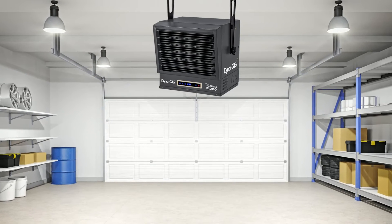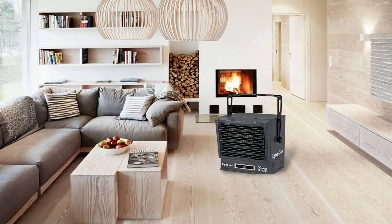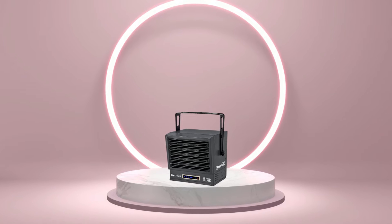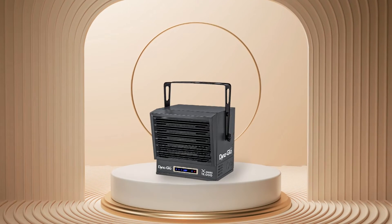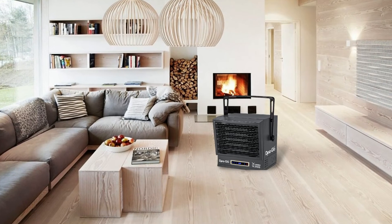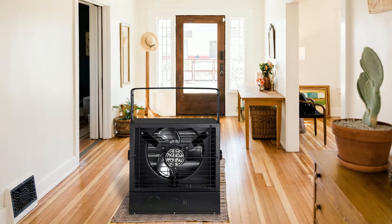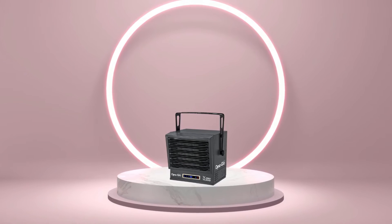If you're looking for an efficient and effective way to heat your home this winter season, then look no further than the Dyna-Glo 15,000 watts garage heater. With its powerful wattage capacity and adjustable angle feature for optimal heat distribution throughout your home or garage space, this heater is sure to keep your family warm all season long while still offering plenty of convenient features.